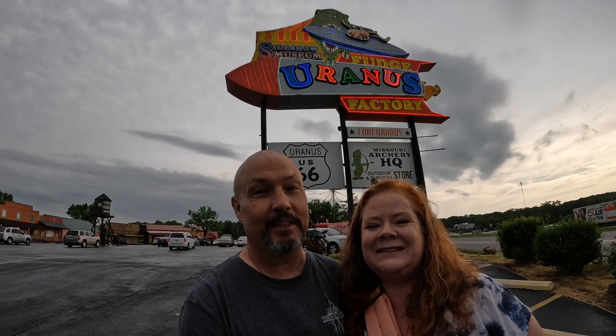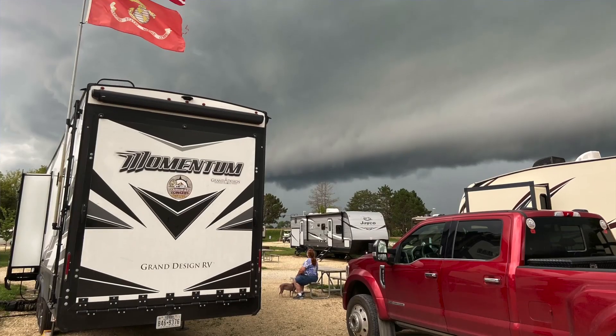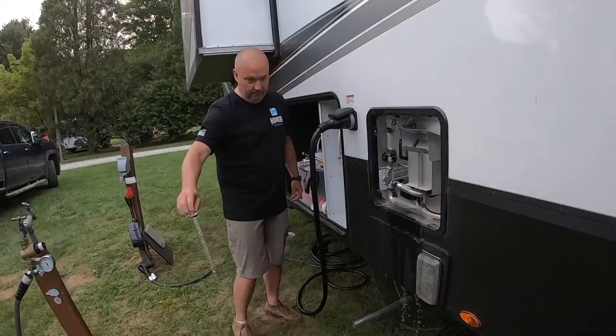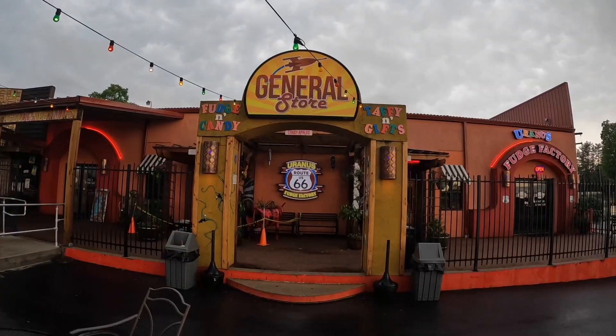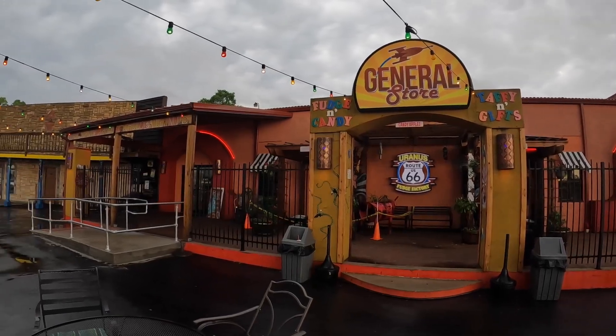Hey y'all, today's gonna be a very different one, so you're gonna want to sit back and relax because we're getting ready to explore Uranus — and stick around to the end for some very important news about Uranus. Hello and welcome back! I'm Scott and I'm Ellison, and we're Jarhead and Ginger's Journey. We're full-time RVers — we do destination videos, tips and tricks, and all things RV. We're getting ready to explore this general store in Uranus. Let's go in and see what we can find.